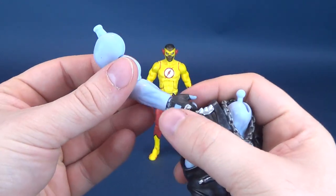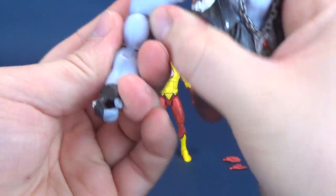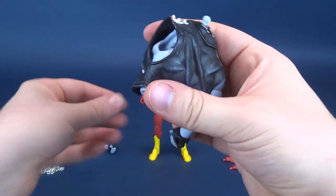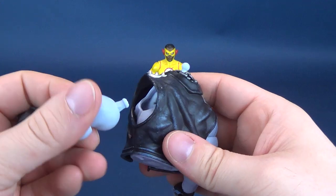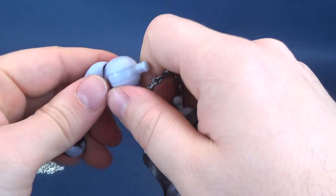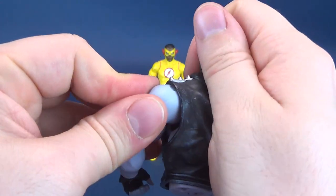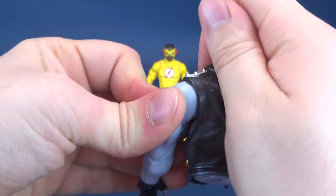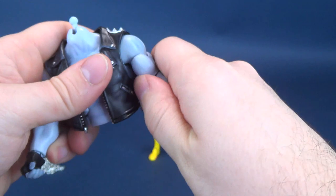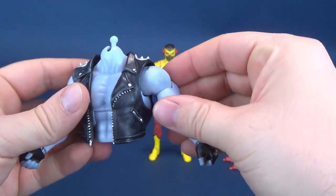We're going to take the supplied arms that come included with Kid Flash and pop those into the socketed sections of his torso. A very satisfying snap — well, let's take the necklace off for one second. That one was actually a disappointing snap; it didn't snap into place as well as this one.